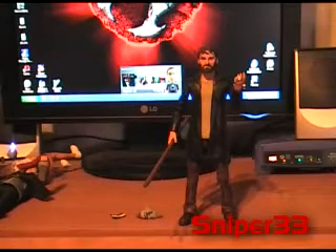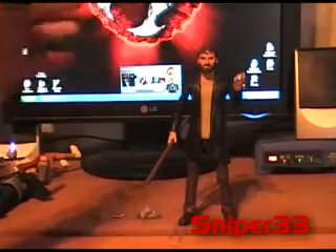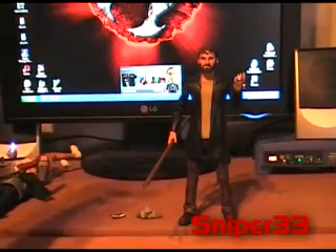The score on him is going to be a 6.5 out of 10. He does have good articulation, which I forgot to show. Here's the head, shoulders, elbows, wrist, waist, knees, and feet.